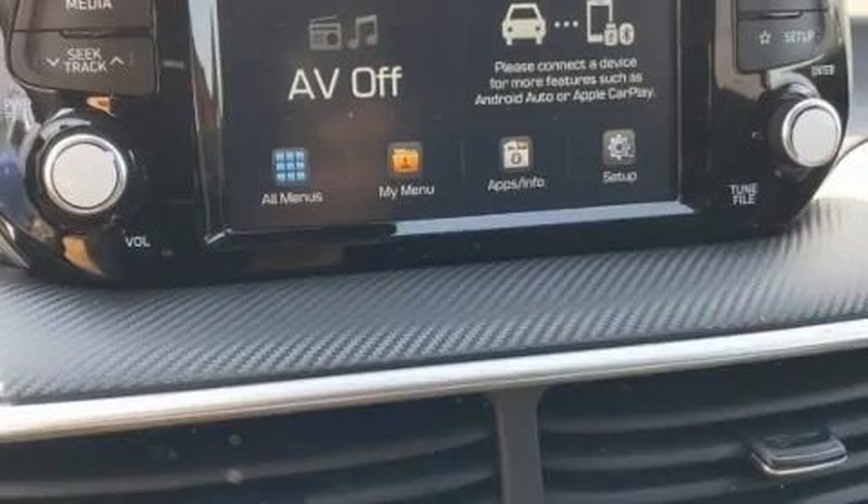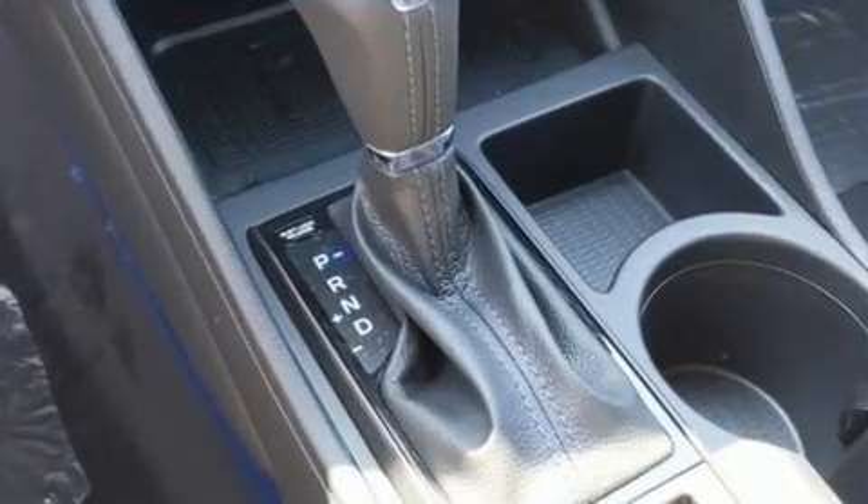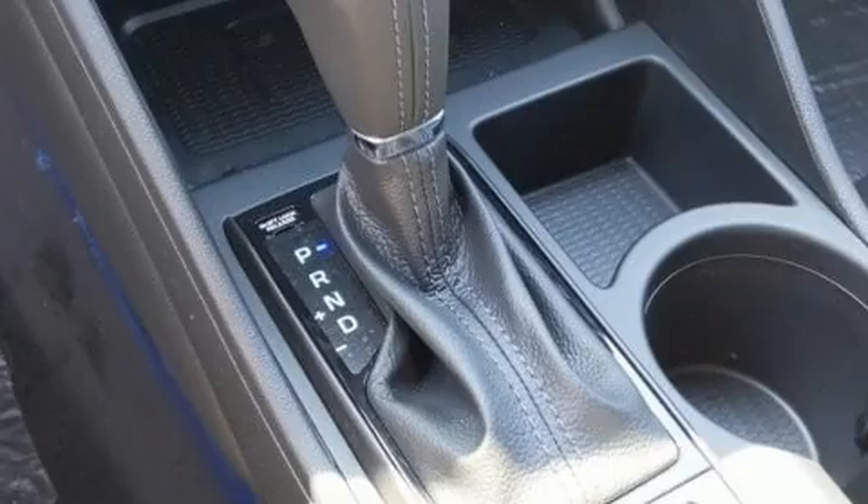Additional features include lane departure warning, rear wipers, and remote keyless entry. Audio features include an AM/FM radio and six speakers, enhancing the audio experience throughout the interior.